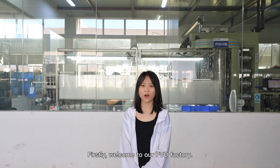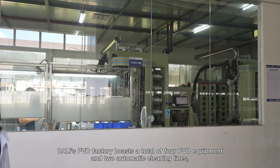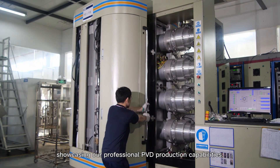Firstly, welcome to our PVD factory. Doi's PVD factory boasts a total of four PVD equipment and two automatic cleaning lines, showcasing our professional PVD production capabilities.